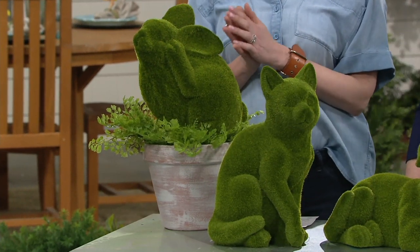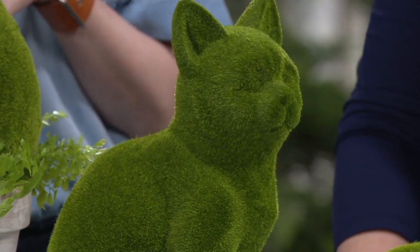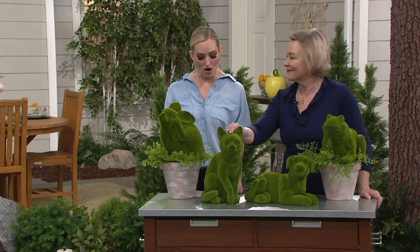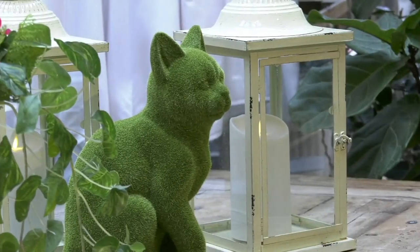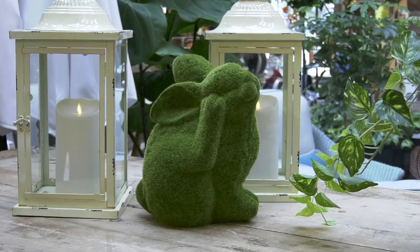So if you love this, all you have to decide is if you'd like kitty, bunny, dog, or frog. Go to QVC.com, tap that app. Your item number is M56190. Three easy monthly payments — you can get one of these little buddies home for $8 and change. Barbara King, thank you so much for being here with us bright and early. Always wonderful to see you — have an awesome week.